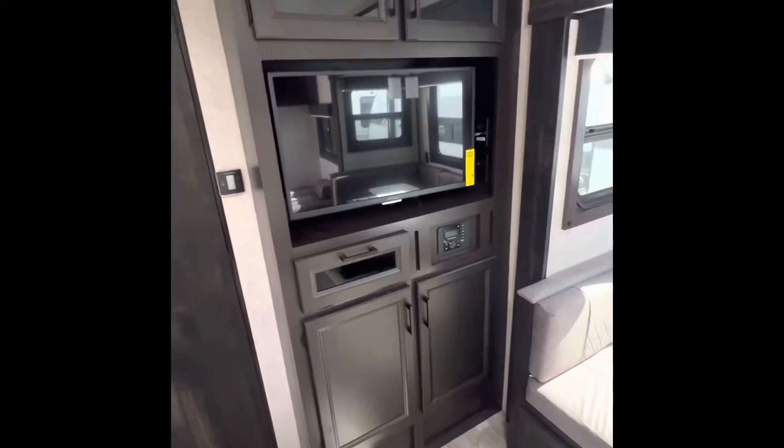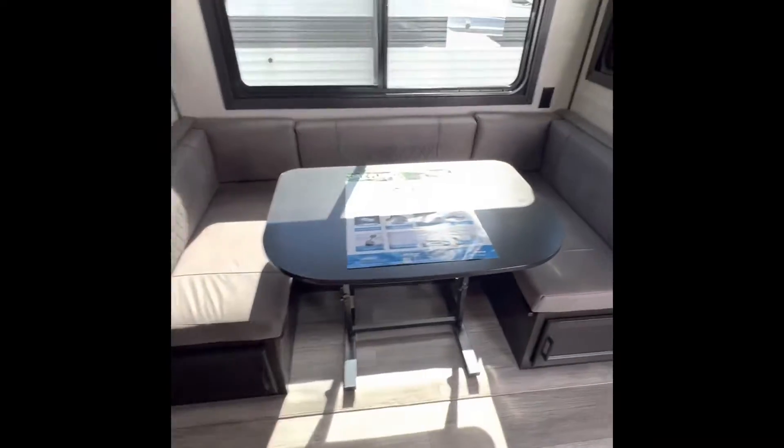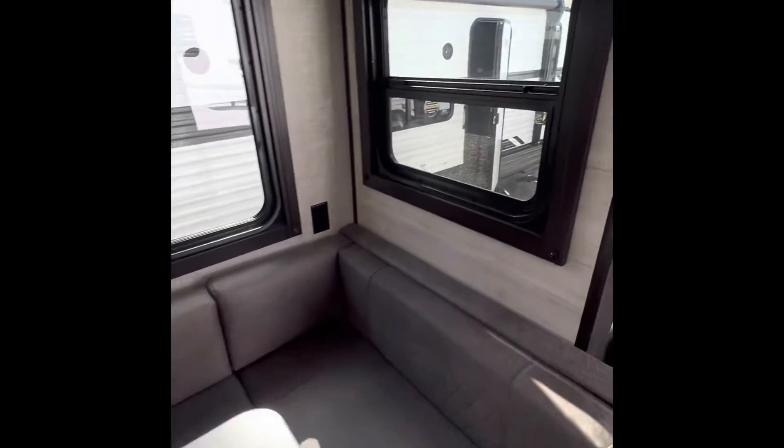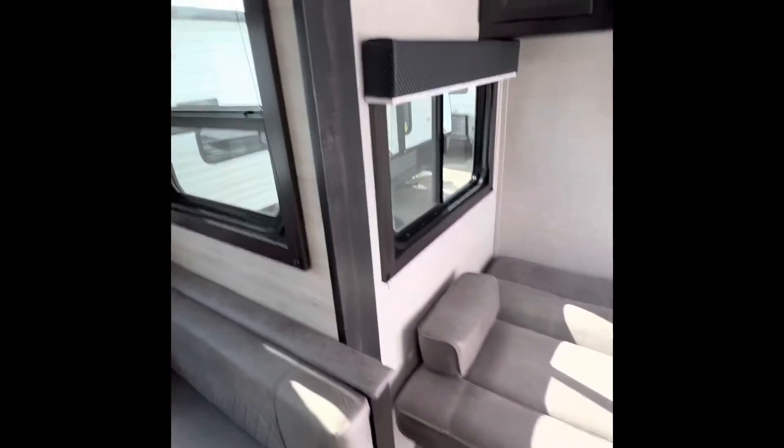TV comes standard through Pete's RV Center. U-shaped dinette with freestanding table that's adjustable and collapses down into a bed. All the tinted windows that you're seeing in this Jayco do open.